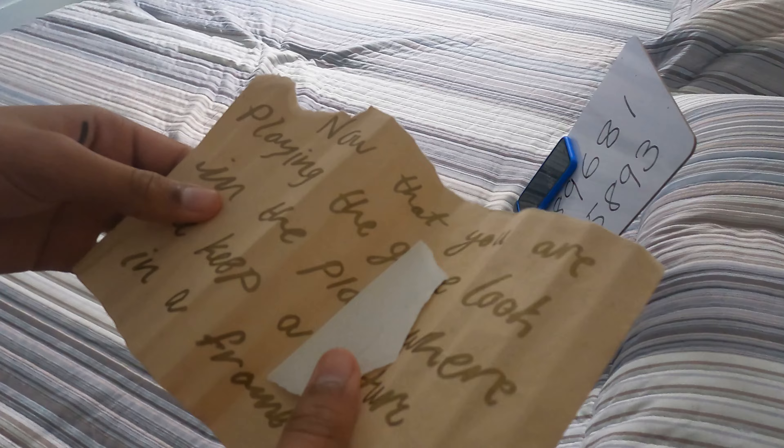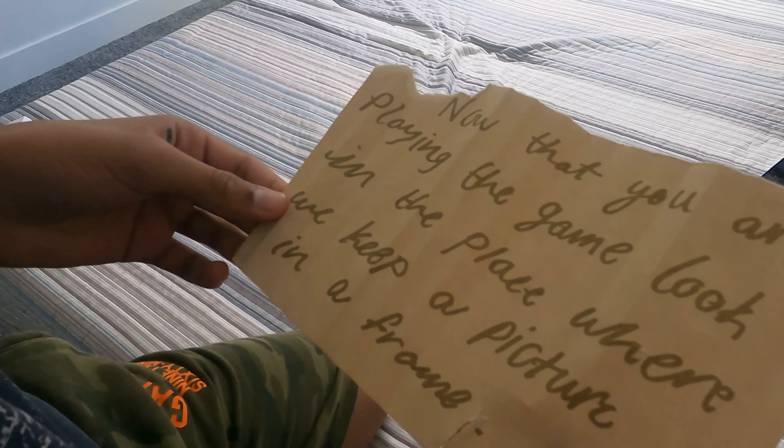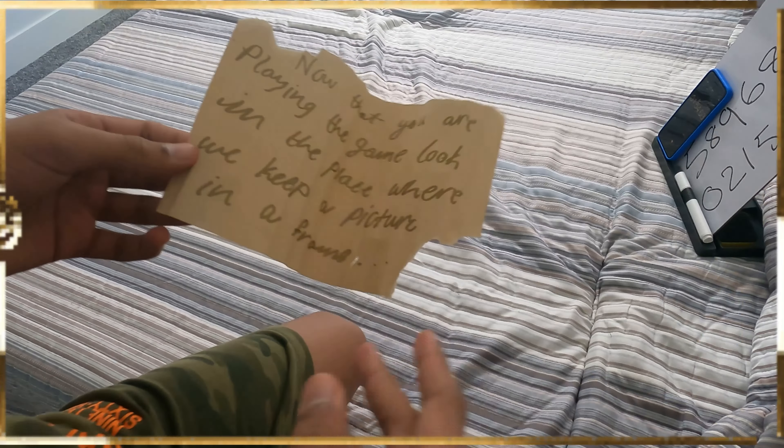No, nothing in there. It's a bed. I don't know. What can I do with these numbers? Oh okay, there you go! Another piece of our puzzle. We're gonna put it with the rest of the puzzle.